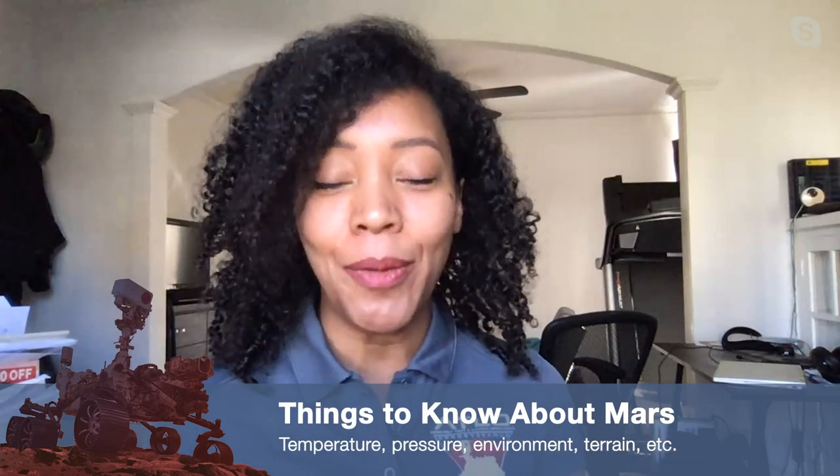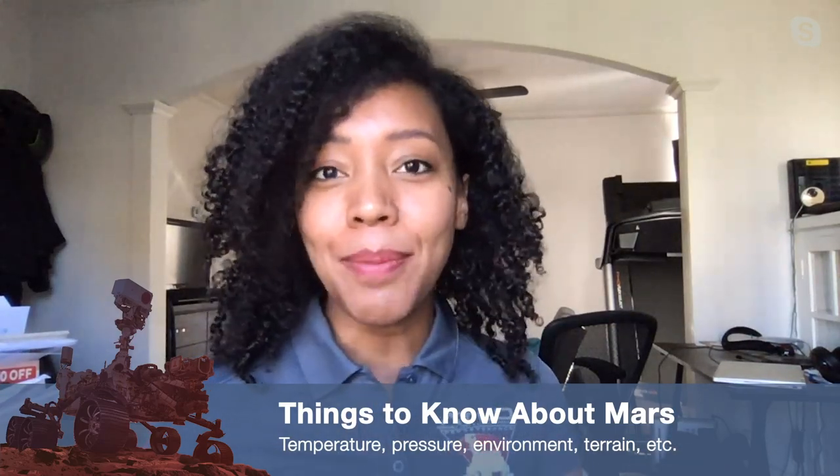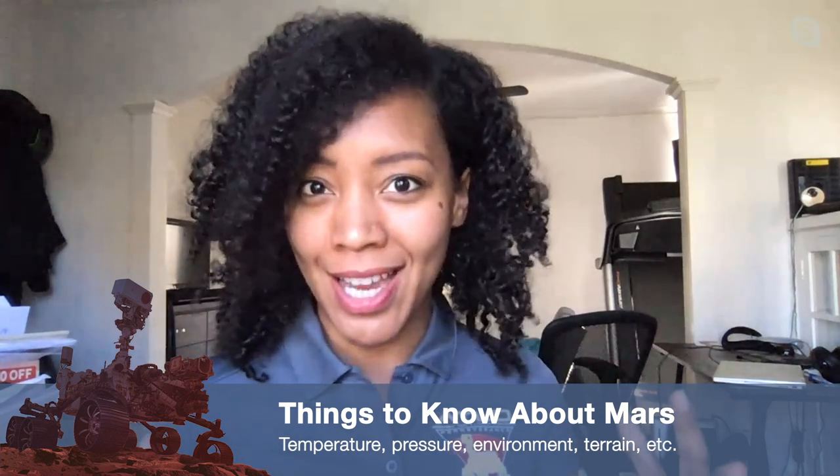One thing I'd like to know, and I think students would as well, is what are some of the important questions we have to ask when we're exploring someplace new? The key questions you really need to ask are the basics: What is the temperature of the place you're trying to explore? What is the pressure? What does the environment look like? Because if you're trying to design an instrument that will travel and work in that environment, you have to make sure it can withstand all of those environmental factors.